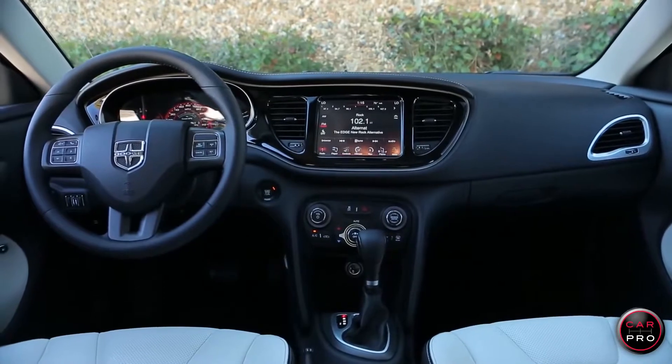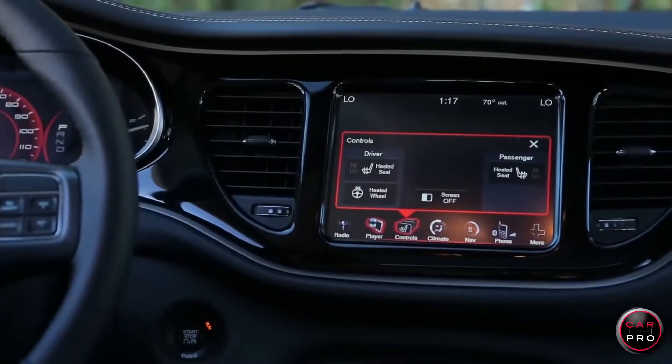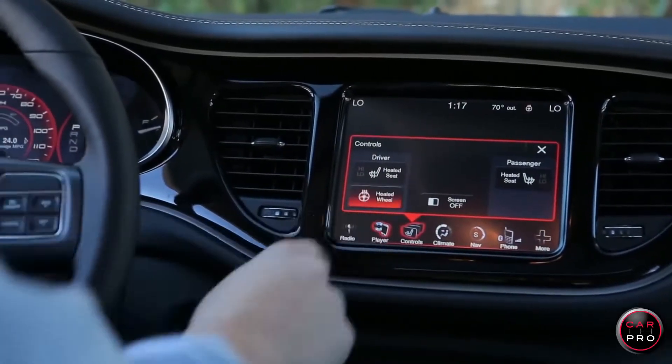The interior is terrific and it comes with Chrysler's Uconnect system that gives you voice command and Bluetooth. Everything runs from a color screen in the center of the dash and you can operate everything from there, including getting real-time traffic, weather, sports scores and fuel prices.